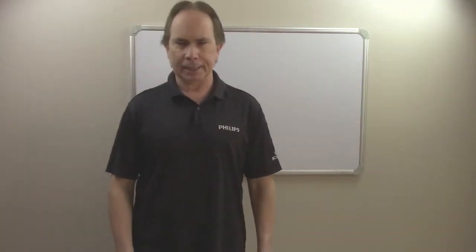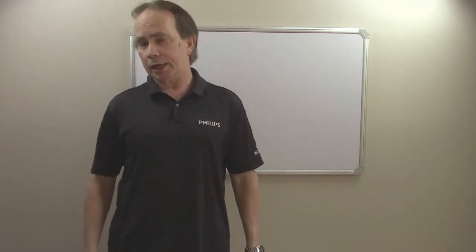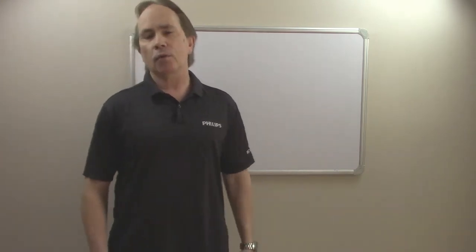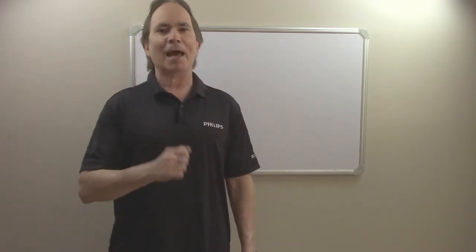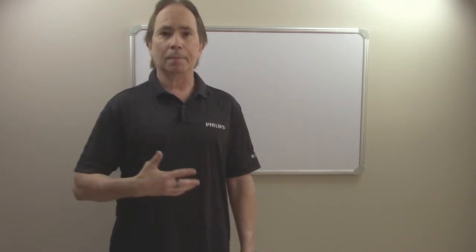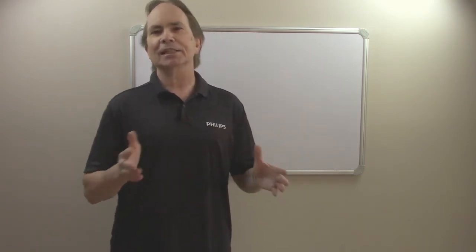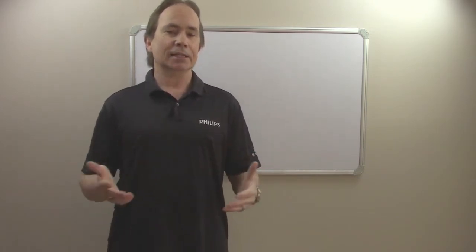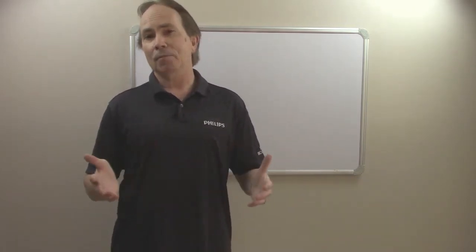Brian McQuarter here with Black Belt Lean Thinking, and there's been a lot of evolution when it comes to maintenance. If you go back prior to the 1940s, breakdown maintenance was the main thing that you saw — we ran the equipment until it broke down, then we got it back up and running again. Then in the 1940s, preventive maintenance came along and we started trying to take care of the equipment in advance: oil changes, things of this nature, trying to prevent it from breaking down. Then in the 60s and 70s in Japan, TPM was really developed and then spread across the world, and it is the best maintenance program that's out there today.